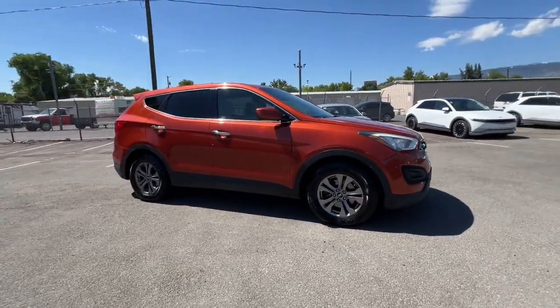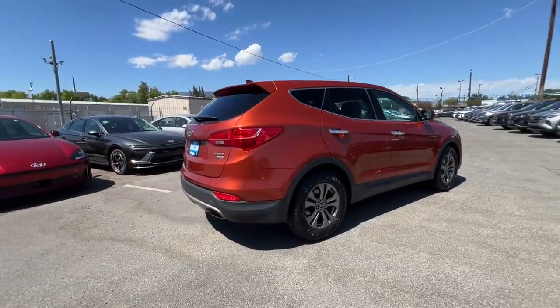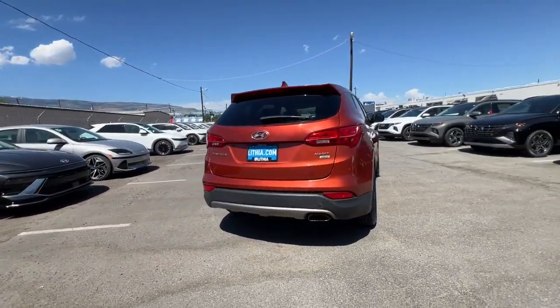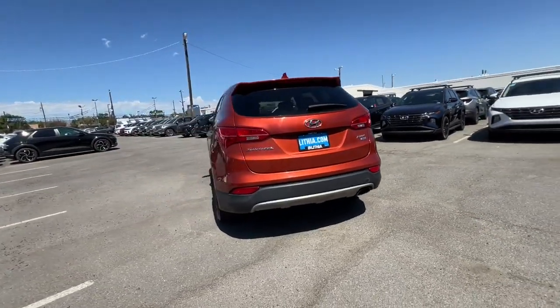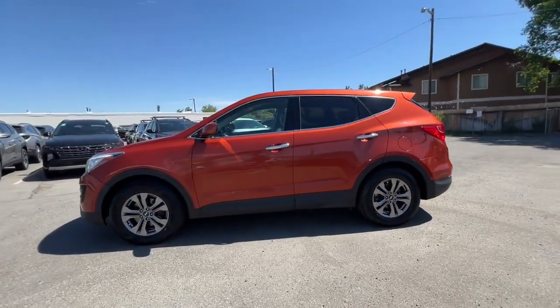You just found the 2015 Hyundai Santa Fe. With less than 150,000 miles on the odometer, this vehicle stands out from the rest. All you need to do is relax and enjoy the ride in this stylish and capable Santa Fe.